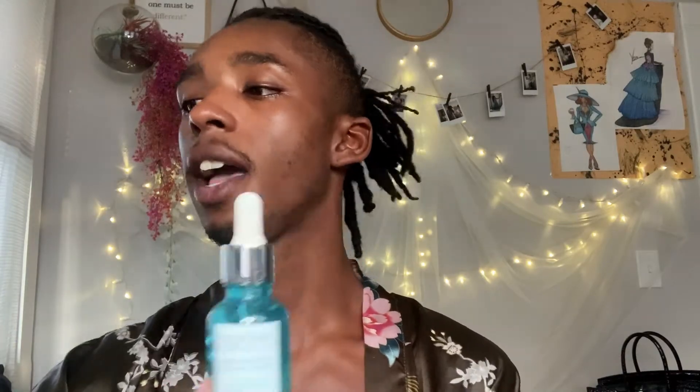I use my Mario Badescu spray and also a new serum by Physicians Formula — the same serum I used last time, the Skin Booster Vitamin Shot. These two are life goals. I use these every single day.